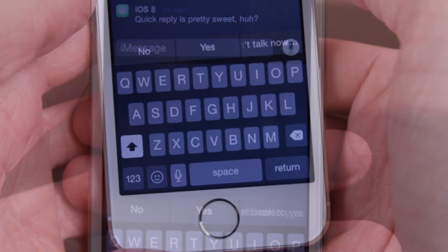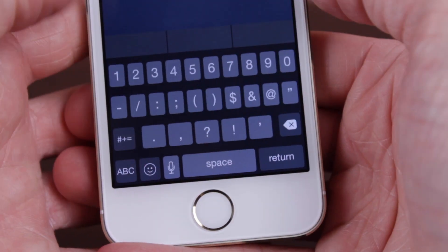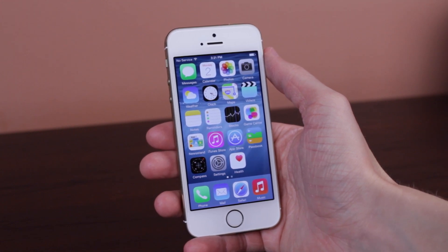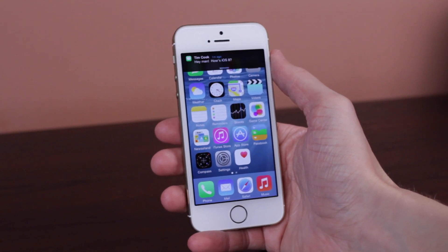I would have to say arguably that the most requested feature from users on iOS 7 — because it was recently added in OS X Mavericks — was the ability to quick reply, and yes folks, now you can reply to text messages without interrupting your workflow whatsoever.